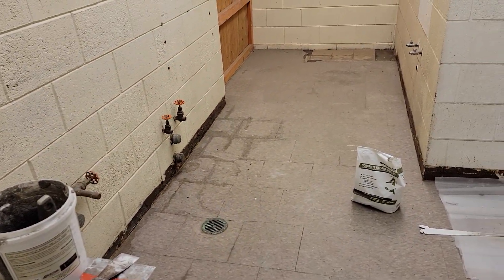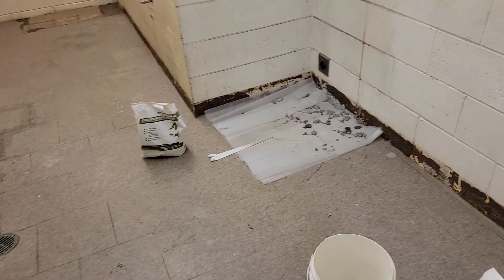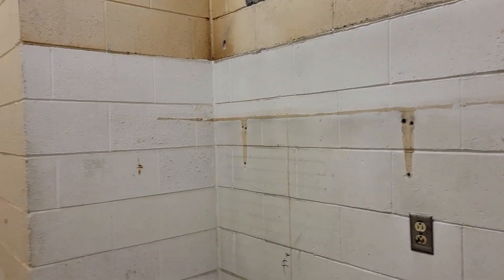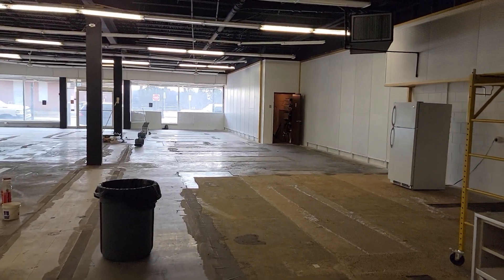They were going to make us do two bathrooms, and they were saying this one wasn't going to be big enough to be ADA approved, but it is big enough. And we only need one bathroom to open. So it's coming along slowly, but surely.